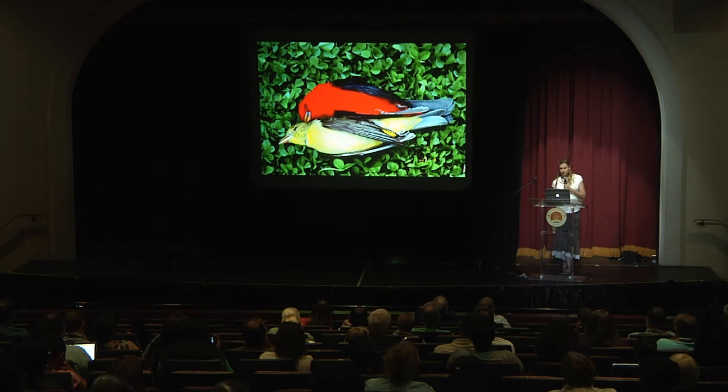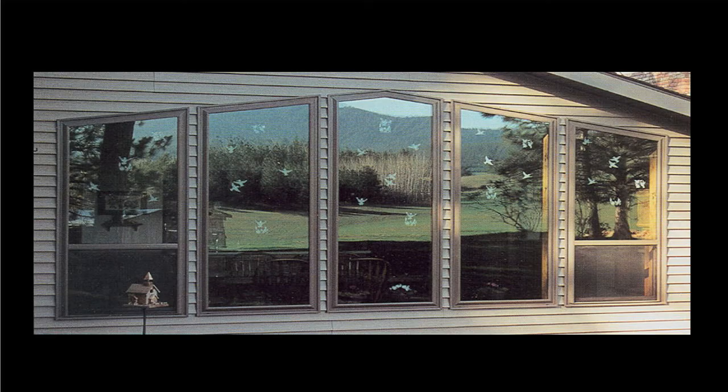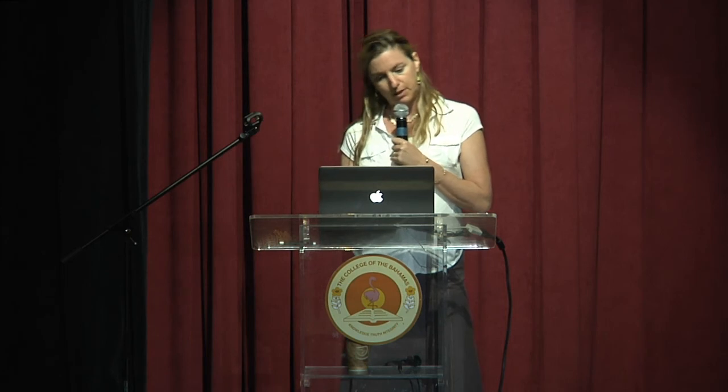I try to educate people about window strikes. Glass windows kill billions of birds a year, particularly during migration time. It's a tragic story, and it's easily prevented — there are things that all of us can do. If you find a bird has hit your window, that's a signal to put some kind of decal or strip of some kind on it. There's all kinds of homemade solutions as well as products made specifically for that purpose. It's something we all have the power to do just in our own lives — make little changes like keeping your cat indoors or putting something on your windows. I really love to educate people about basic ways that we can have an impact on conservation, and I do that through my photography.